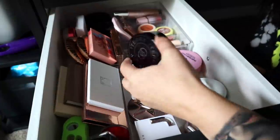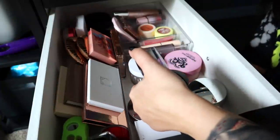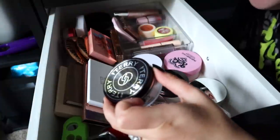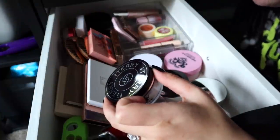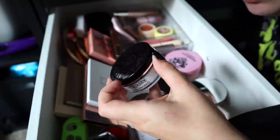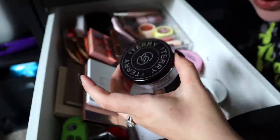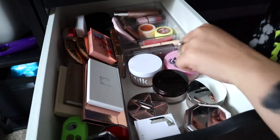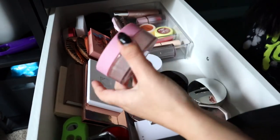The first thing I'm totally decluttering is this By Terry colorless setting powder — I hate this. I did a video recently on disappointing products and monthly favorites and fails, and this is a fail. It's really expensive, and even though it came in a subscription box so I didn't pay full price, it has to go because I don't like it. Another one I'm going to declutter is this Kimchi one.